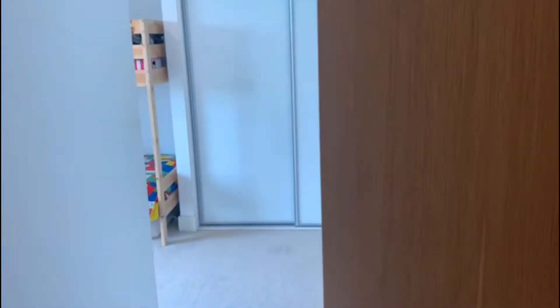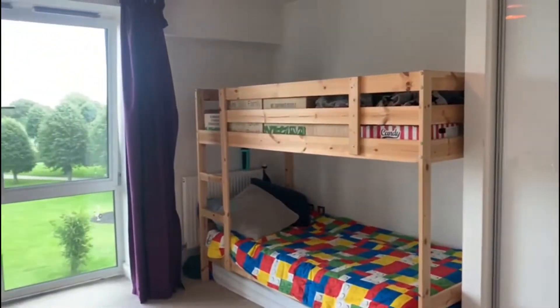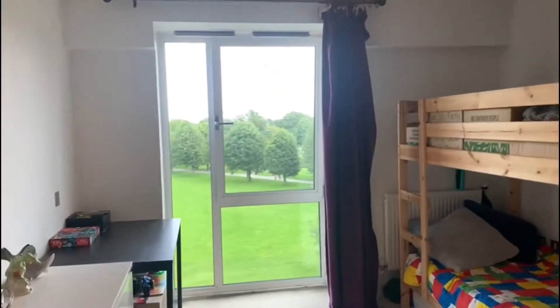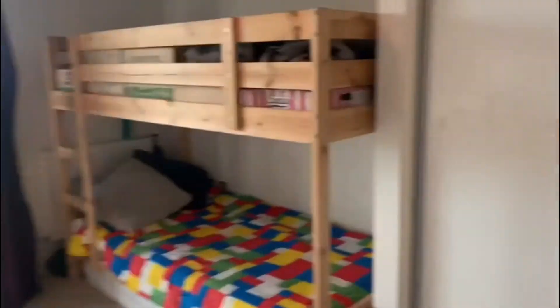As we come back into the hallway on the right hand side, we have the second bedroom. This has built-in wardrobes and has beautiful views over Victoria Park. The property comes fully furnished.